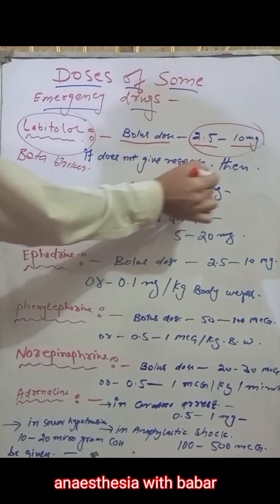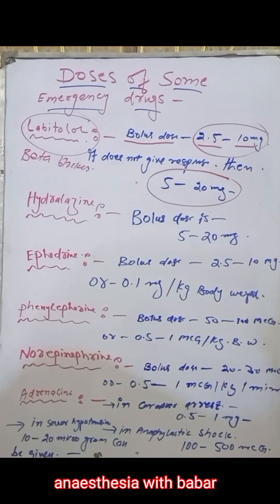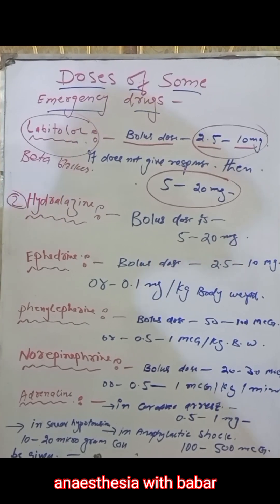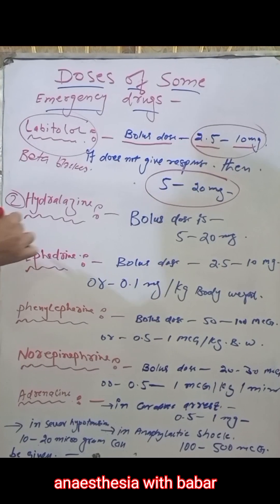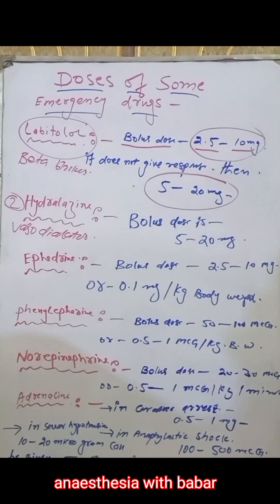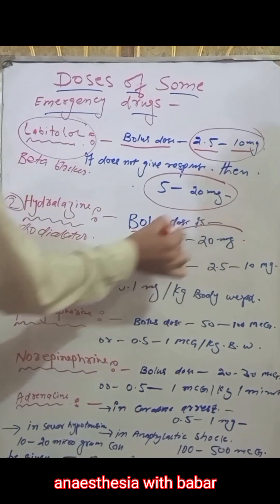The next drug is hydralazine. Hydralazine is a vasodilator. Its bolus dose is up to 20 milligrams, diluted.